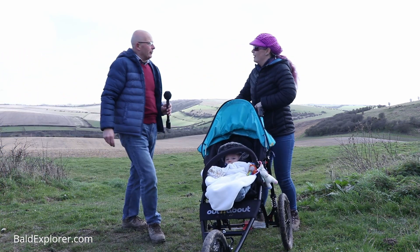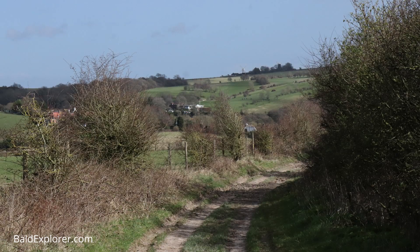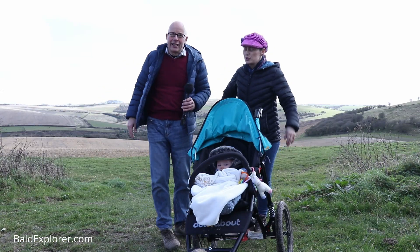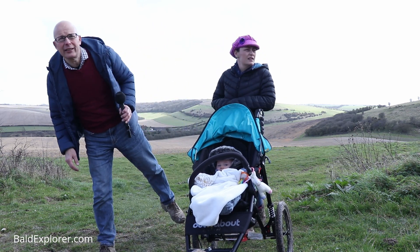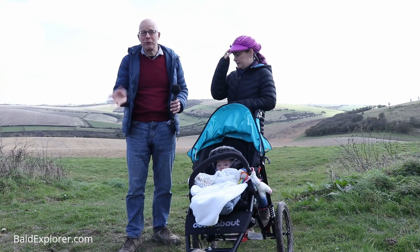Oh, well, that was a bit of a hill, wasn't it, Julia? It was a little bit of a hill. It's a lovely path — it meanders gently upwards, but quite a strong gentle. Gets the old lungs going. Joseph's all right in there. And we're at — what does it say on that sign? — Newtimber Hill, which is part of the National Trust.